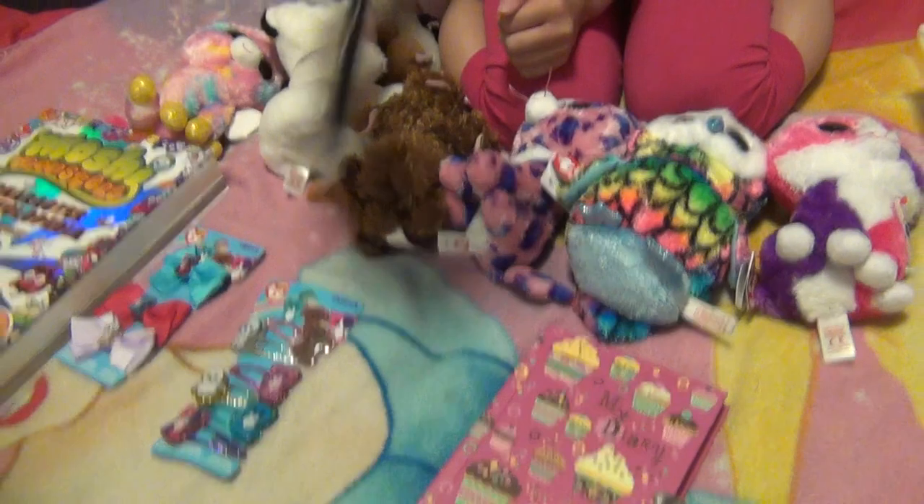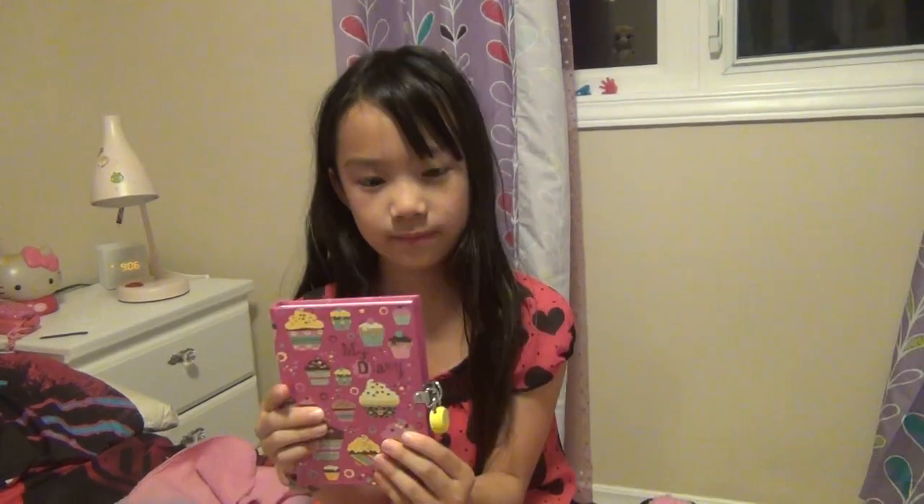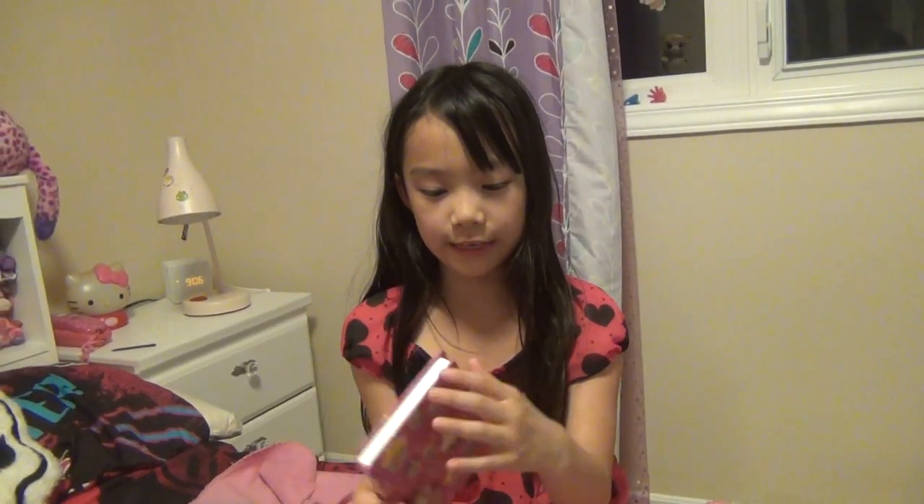I got this pen from Justice — it says smile. I like to do this to my friends a lot, and I use this to write in my diary. It has a lock so no one can get in it. It's called a real diary.